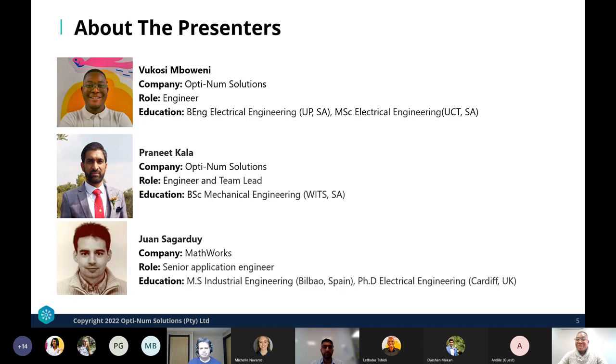My name is Vukosi Simboweni. I'm an electrical engineer at Optimum Solutions working in the digital engineering team. I attended the University of Victoria where I obtained a bachelor's degree in electrical engineering, and I'm currently completing my master's degree at the University of Cape Town. My undergrad subjects were geared towards electrical systems, embedded design, and renewable energy, and my master's focuses on machine learning applications and cybersecurity for cyber-physical systems.